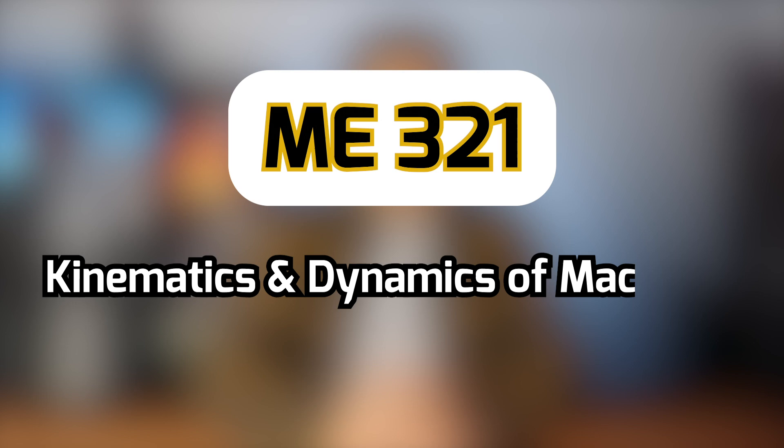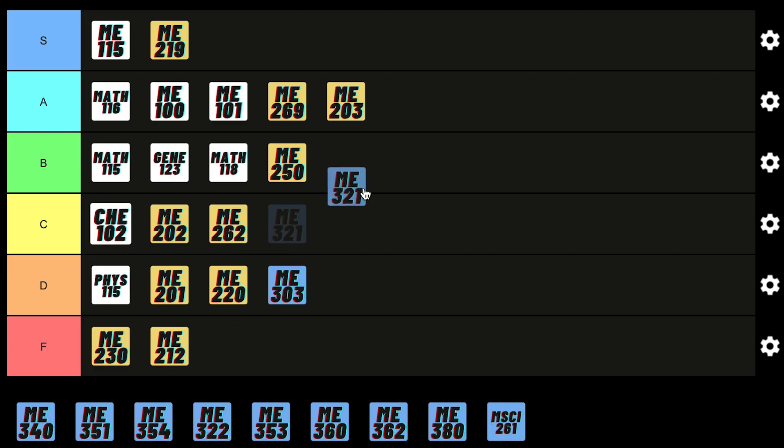ME321 is a course that teaches you the physics behind mechanical parts like belts, gears, nuts, bolts, etc. — so it's a very useful course. It definitely wasn't the easiest, but with enough practice you'll get the hang of it, so for that reason it deserves a B rating.